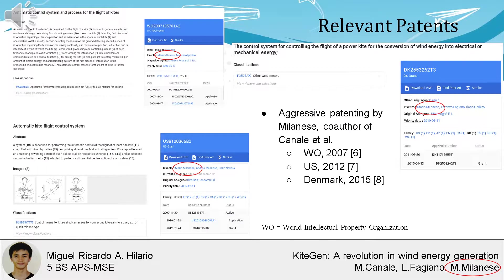Mario Milanese has been aggressively patenting the control system technology, which he patented at the World Intellectual Property Organization in 2007, in the US in 2012, and in Denmark in 2015.